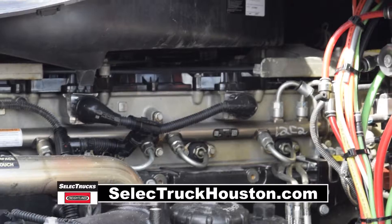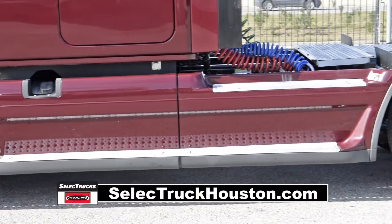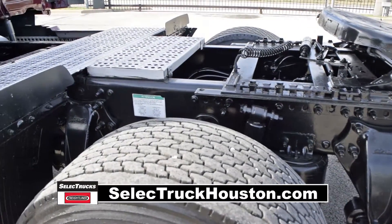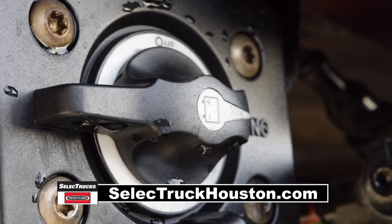It has a 2.64 gear ratio, a 240-inch wheelbase, 12,000-pound front axle, 40,000-pound rear axles, air ride front and rear suspension, dual 80-gallon fuel tanks, six aluminum rims with super single tires.